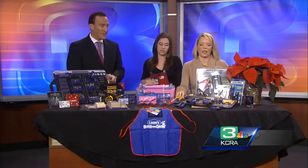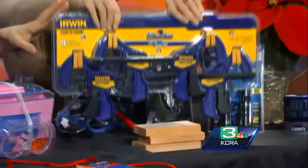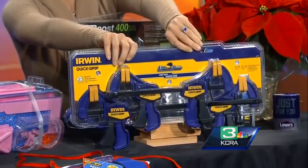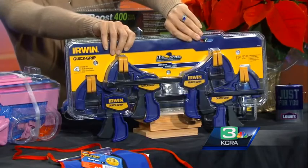All of the rest are under $25. People just love this — these are clamps. If you are a DIYer, you need this. It acts as a second person, really, when you need that second set of hands. I could use this at home with the kids.